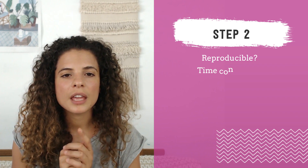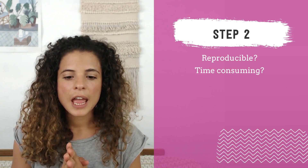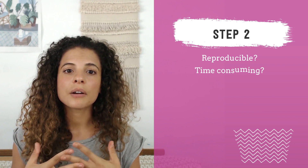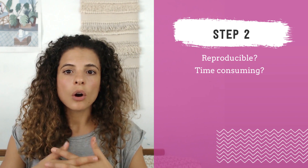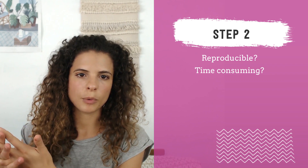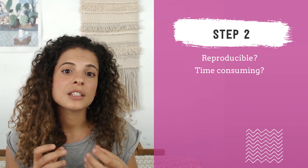The second thing is: is it time-consuming? Is it labor-intensive? Products that take hours and hours to make are going to be harder to sell because they will come at higher price points. Again, it's not necessarily a red flag, but something to consider.